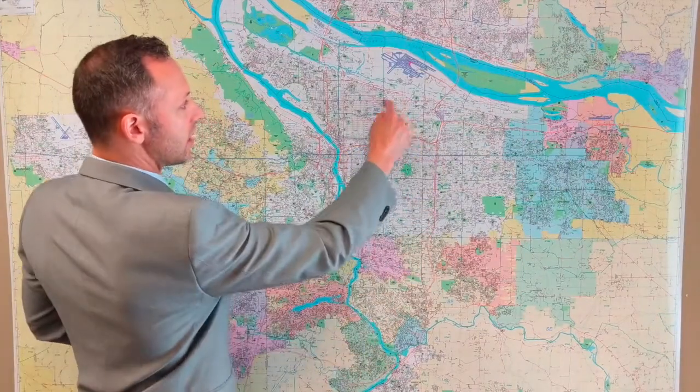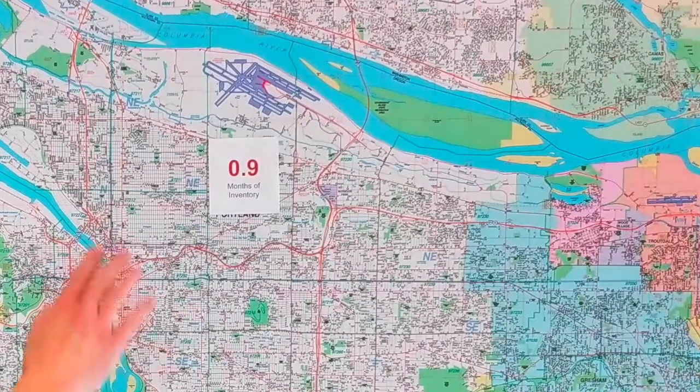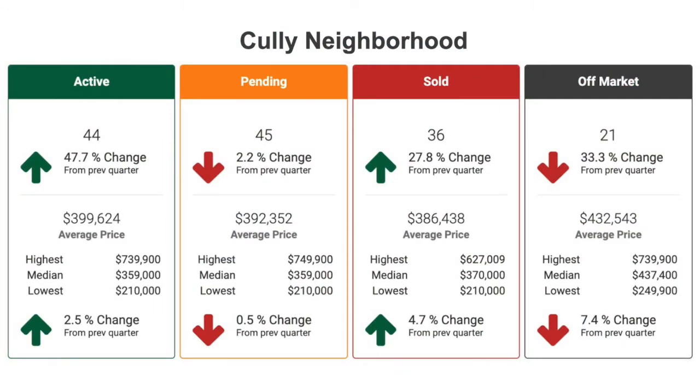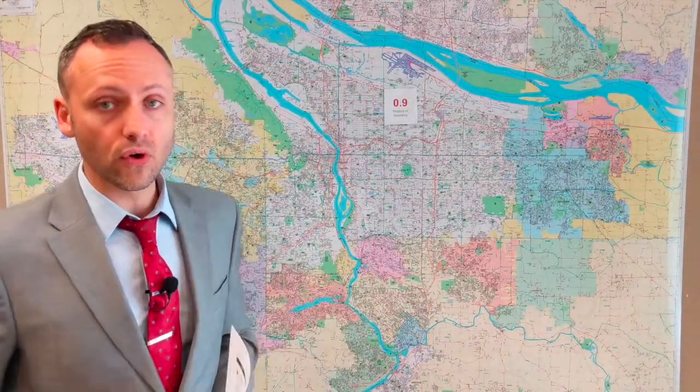Let's start with the Cully neighborhood up in Northeast Portland. Months inventory: 0.9. In the last three months — just the previous quarter — there were 44 new homes for sale put on the market, and 36 sold. Almost as many homes that were listed ended up getting sold. That's all up over the previous three months, the January, February, March period of 2019. An important number to see: the average sold price for homes in that area was $386,000. Some really good affordable homes up in the Cully neighborhood — a great place to look if you're looking for a starter home.